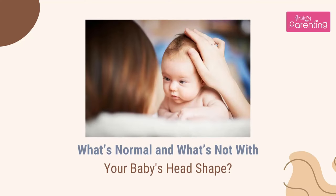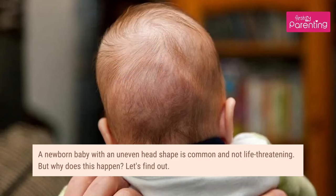What's normal and what's not with your baby's head shape? A newborn baby with an uneven head shape is common and not life-threatening. But why does this happen? Let's find out.